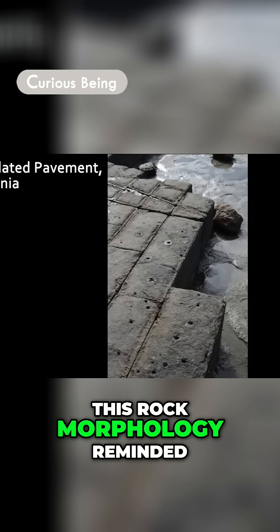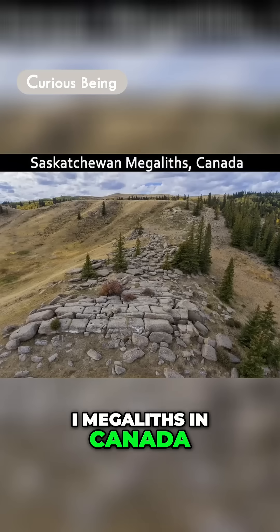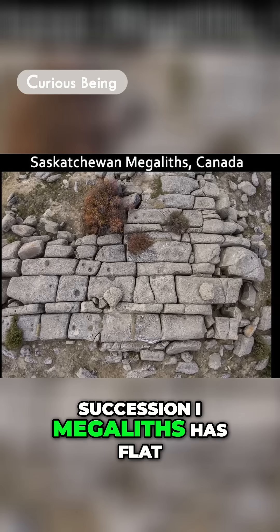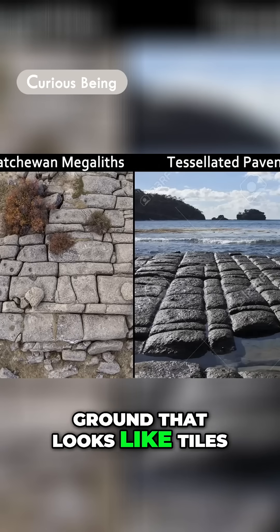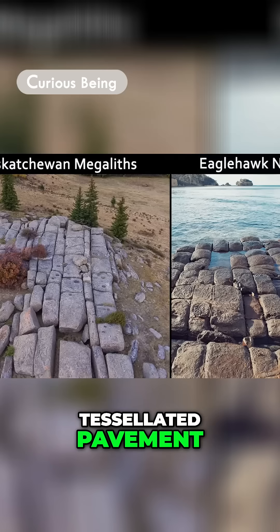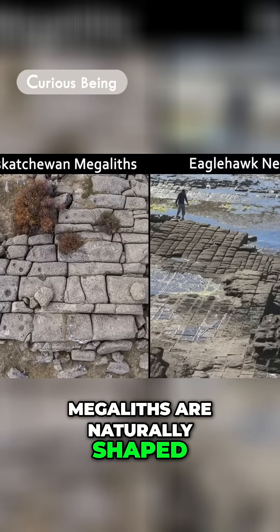This rock morphology reminded me of the Sextrach I megaliths in Canada, which has been argued to be manmade. The Sextrach I megaliths has flat, rectangular rock blocks on the ground that look like tiles and notably resemble a tessellated pavement. I think it is plausible that the Canadian Sextrach I megaliths are naturally shaped.